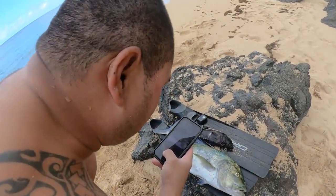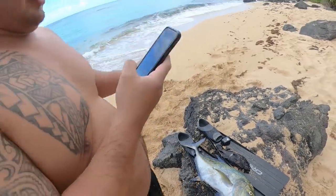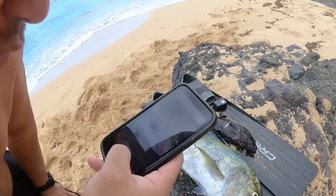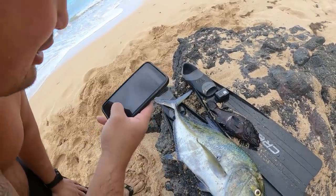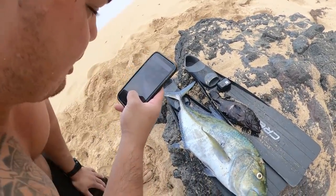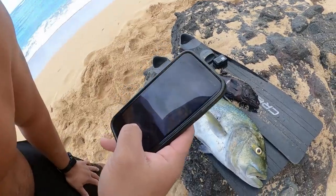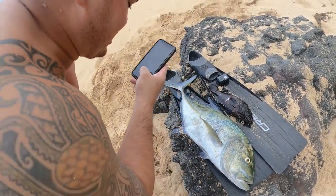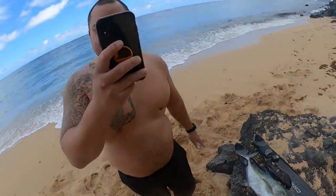Aloha everybody, we got this beautiful bluefin trevally shot. We got lucky in the shallows with this beautiful bluefin trevally, also known as omelu. This is above 10 pounds so it's considered an ulua. We're going to take it home, make some delicious fish dishes. Stay tuned for the next episode of Fish and Grills.